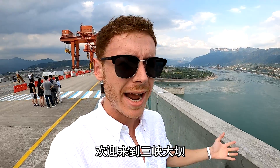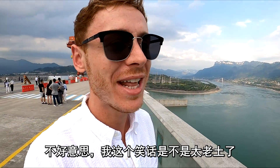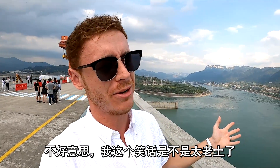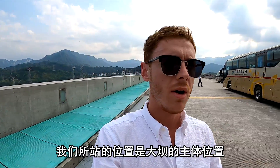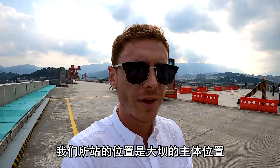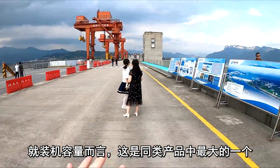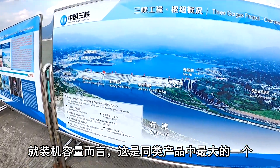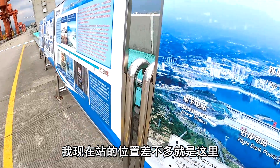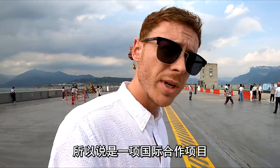Welcome to the Three Gorges Dam — and may I say, it is damn gorgeous. I do apologize for that dad joke, but I'm a dad now, so I can make those kinds of jokes. Wow, we are now on the main structure of the Three Gorges Dam — the largest of its kind by installed capacity. The turbines were designed by a Chinese company and a German company, so it's an international cooperation.